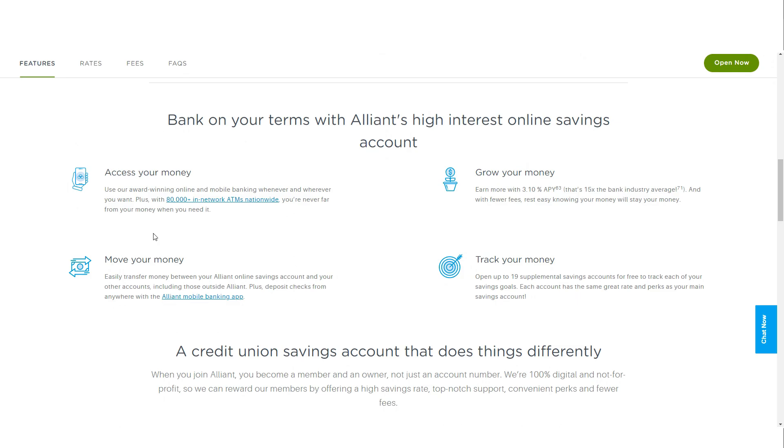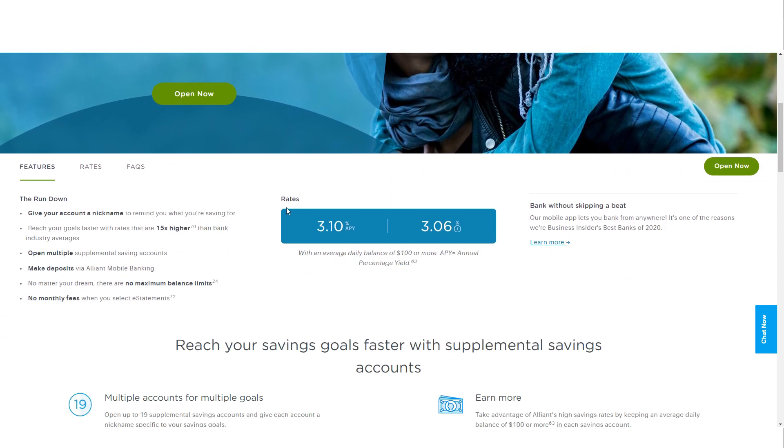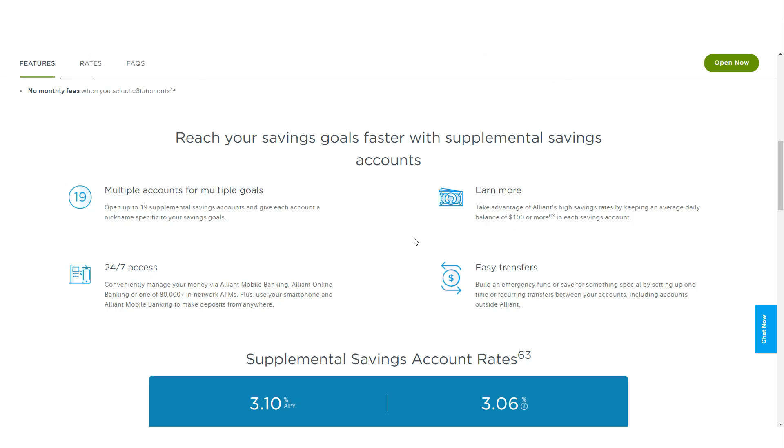The account also includes an ATM card, providing access to funds at over 80,000 in-network ATMs nationwide. For those looking to save for specific goals, Alliant offers the Supplemental Savings Account, a unique feature allowing members to create up to 19 separate accounts with the same competitive APY as the High Rate Savings Account, provided each maintains a minimum daily balance of $100. This is particularly useful for saving for distinct purposes, such as a vacation or a new car, and allows you to nickname each account as a reminder of its purpose.